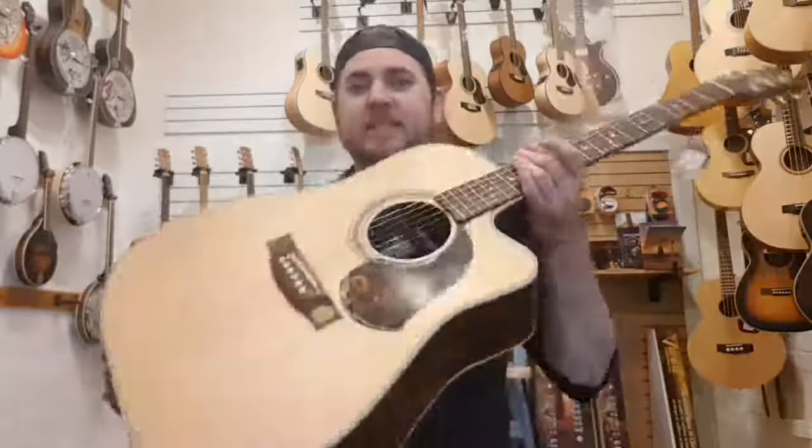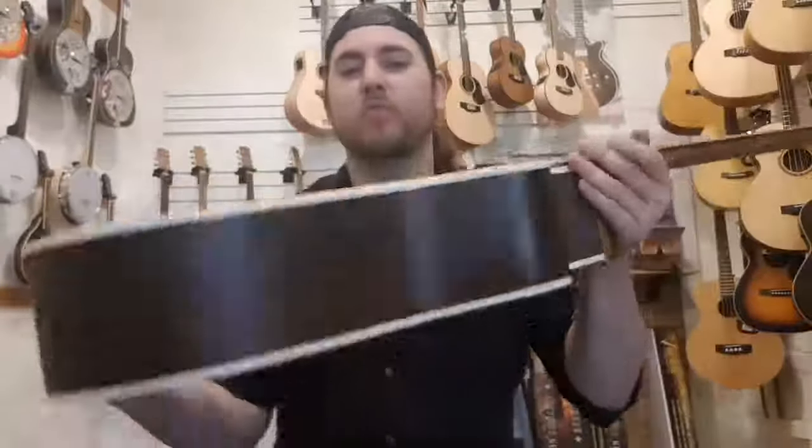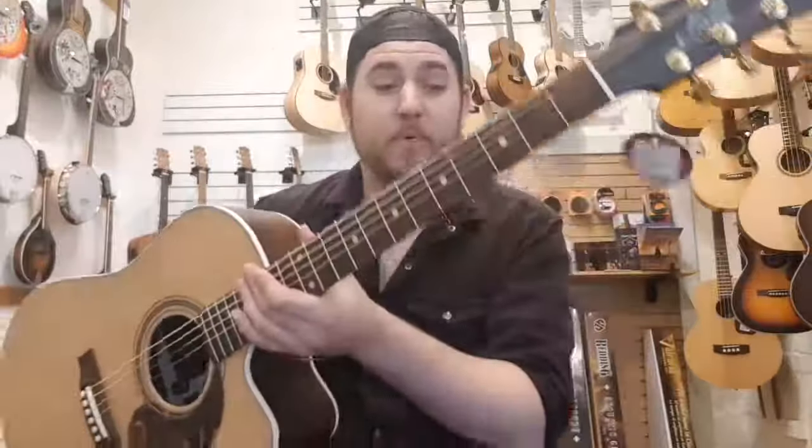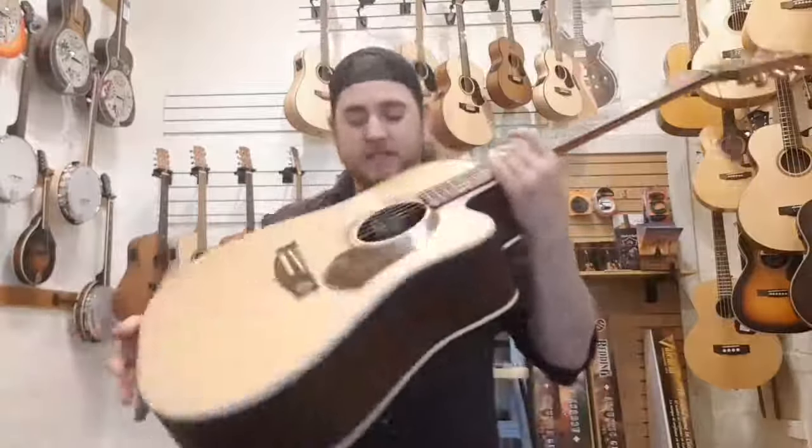You can probably tell I'm excited because we have the Maton ER90C. That's a double A grade Sitka spruce top with Indian rosewood back and sides, as well as a rosewood fretboard and a mahogany neck. This thing is gorgeous. Just have a listen to this.